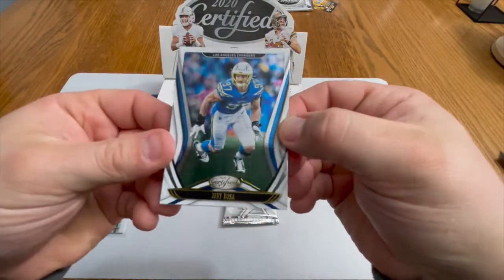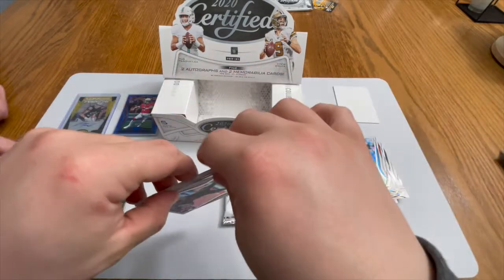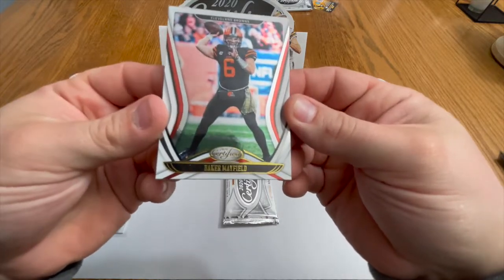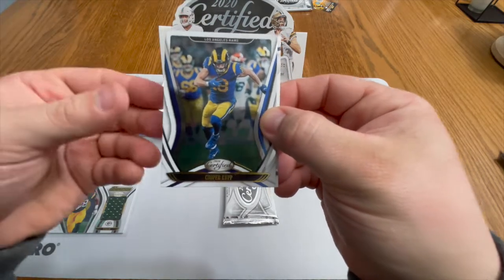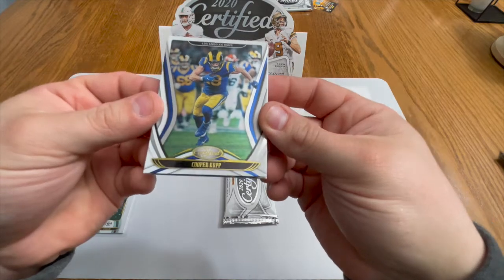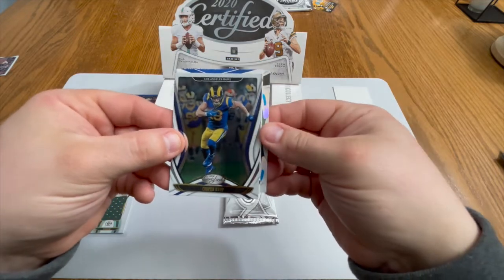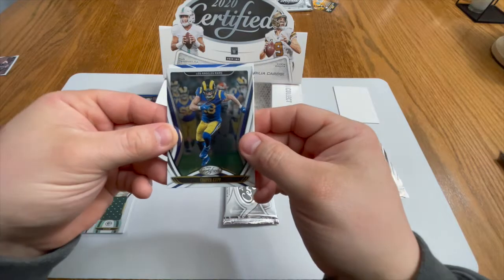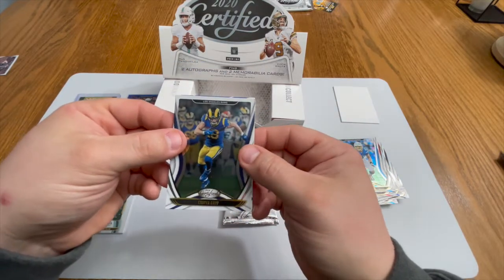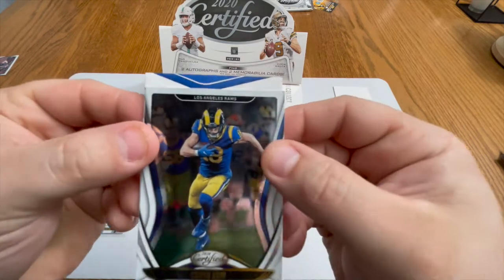We got a clean Joey Bosa, very nice. We got Mr. Baker Mayfield — that is going right to my boy Joe, added to the collection. Got another Cooper Kupp. That looks like something — we got a Christian McCaffrey Seal of Approval. Christian McCaffrey is a beast. This feels like a patch, so maybe this is an RPA — let's get an RPA, that'd be awesome.